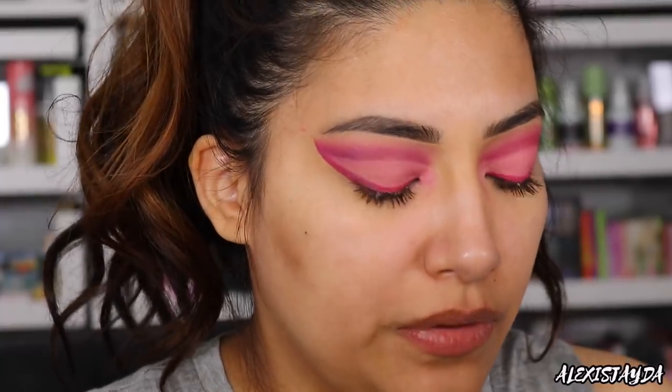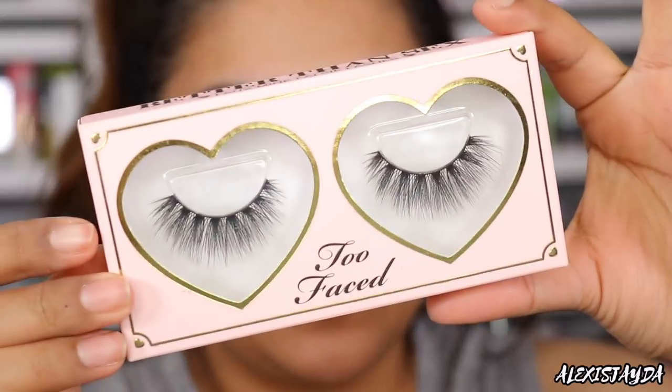So I am going to go in with the Too Faced eyelashes in Drama Queen. They look pretty — I'm glad I went with these lashes.